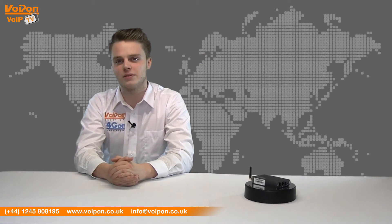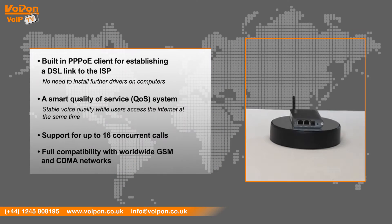The DINSTAR 1G has features that include a built-in point-to-point PoE client for establishing a DSL link to the ISP, so there's no need to install further drivers on computers. A smart quality of service system provides stable voice quality while users access the internet at the same time. It also supports up to 16 concurrent calls and full compatibility with worldwide GSM and CDMA networks, making it a flexible choice for your network.